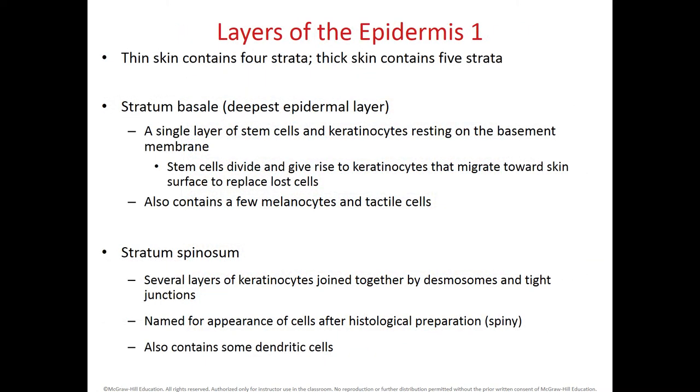Thin skin has only four layers; thick skin has five layers. From deepest to most superficial, they are the following: the stratum basale is the most deep epidermal layer. It has stem cells, keratinocytes, melanocytes, and tactile cells as well. As the stem cells divide, they push the upper layers up, and then we start replacing the cells that have died at the surface of the skin.